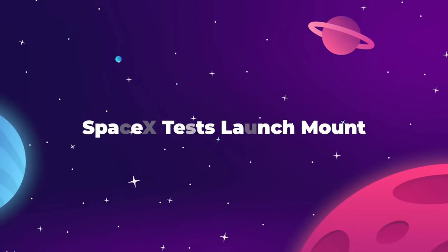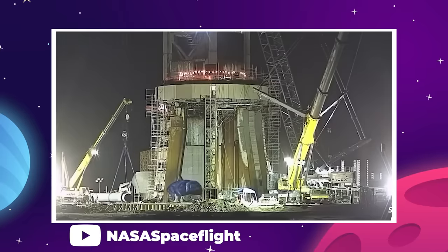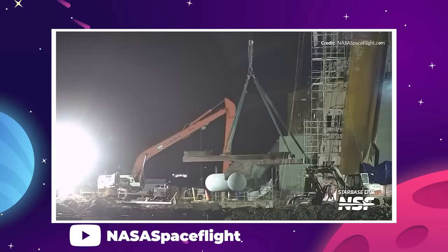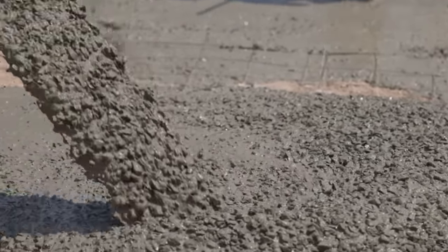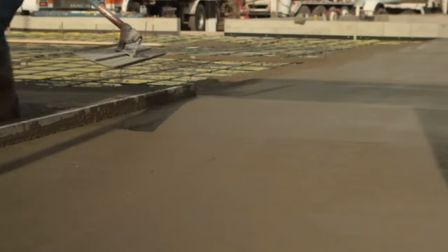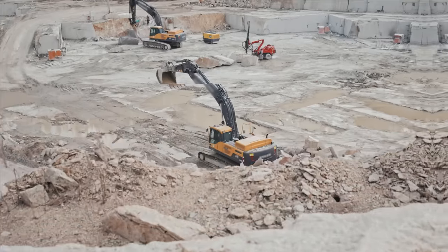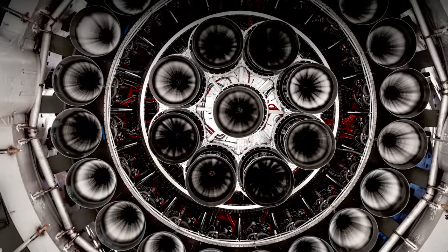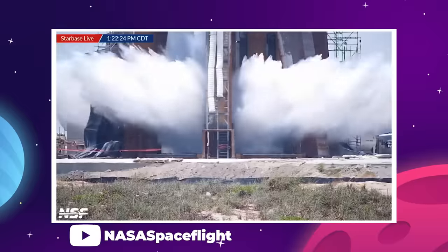SpaceX has begun testing a brand new launch system for their Starship rocket in Boca Chica, Texas. The team managed to fully install the massive water lines from the tank farm to the new deluge plate under the Orbital Launch Mount within just a few days. SpaceX wasted no time purging the lines of dust and debris built up during construction, followed by tests of the OLM systems like the quick disconnect hood and the ports that feed the outer ring of Raptor engines on Super Heavy.